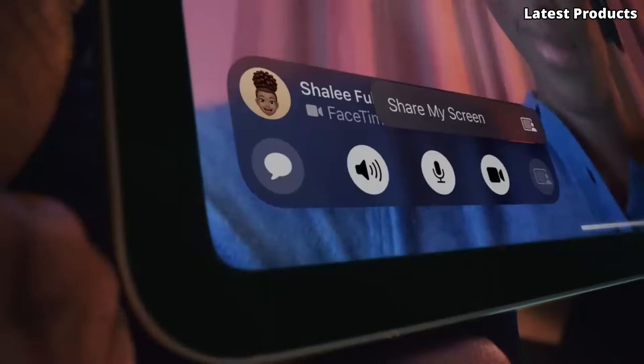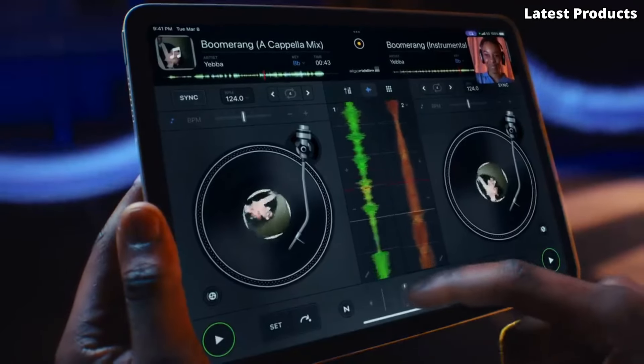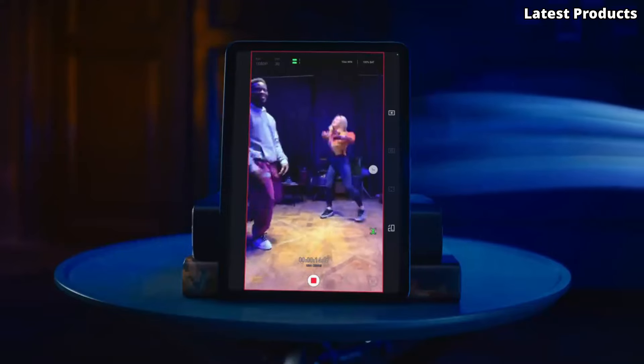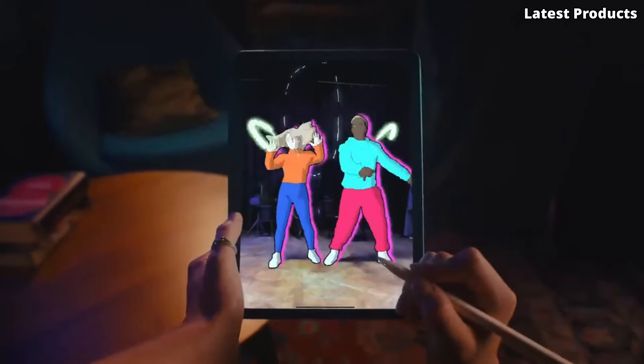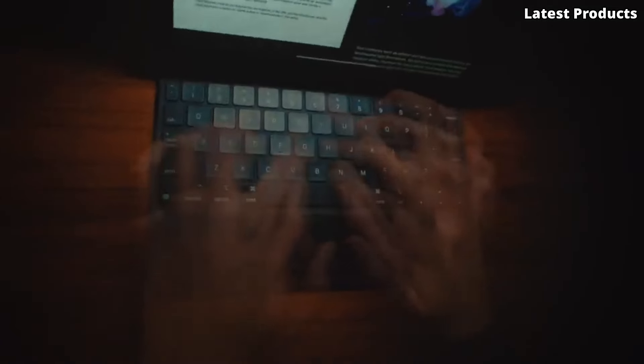Powered by the A14 Bionic chip with Neural Engine, the iPad Air offers blazing-fast performance for seamless multitasking and gaming. With support for the Apple Pencil and Smart Keyboard, you can unleash your creativity and boost your productivity like never before. With features like Touch ID, USB-C connectivity, and all-day battery life, the Apple iPad Air is the perfect companion for work, play, and everything in between.